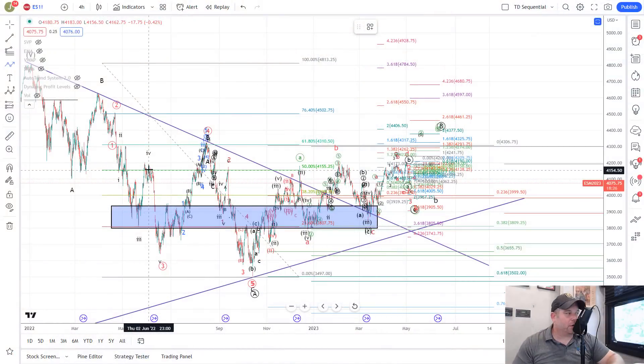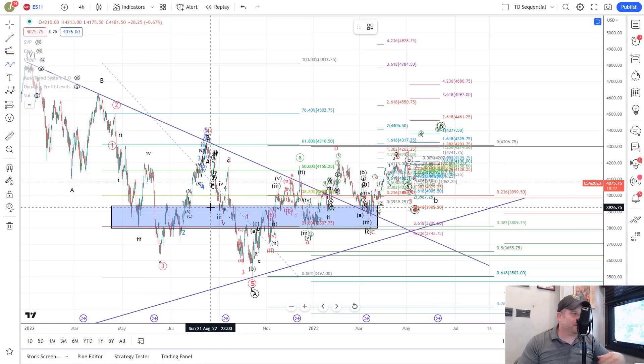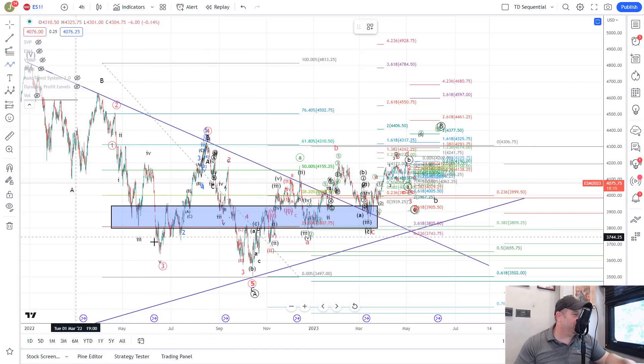With the market moving lower it does change our counts just a little bit, so let's jump into the chart and take a look. Here we are on the 4-hour futures chart for the S&P 500. I've zoomed out because we have some people that don't understand what's going on, and I have a lot of people who wanted a big picture update anyway.